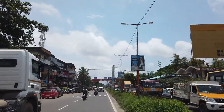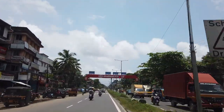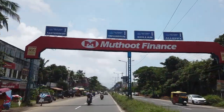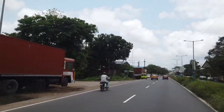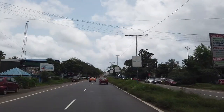Crossing the Kumbulam Toll Gate, you reach Arur Junction, from where the road deviates towards the left going towards Alapura. Arur is known for its industrial setup and the seafood industry, which thrives in this area.